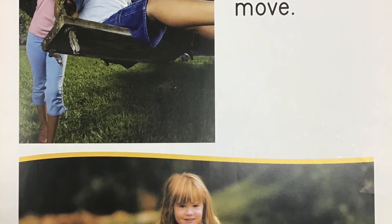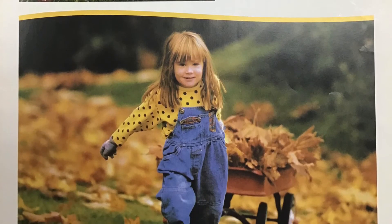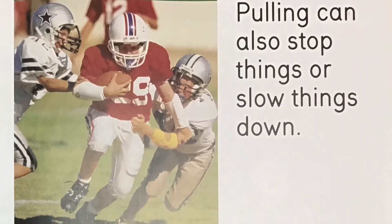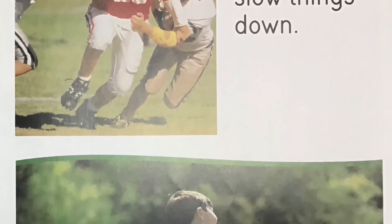A push or pull can make things move. Heavy things often need a big push or pull to get them moving. Pulling can also stop things or slow things down.